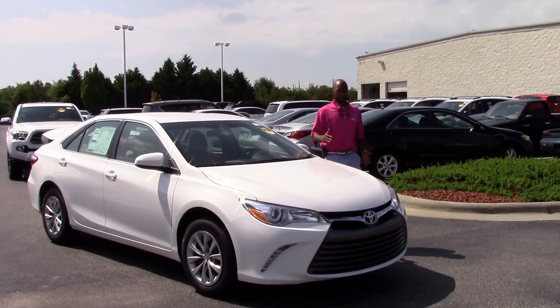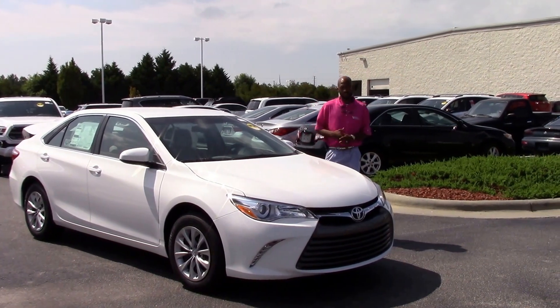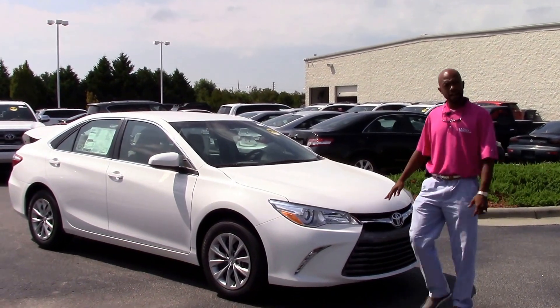Hello everyone, this is Darius Williams at Hubert Vester Toyota in Wilson. Let's talk about this 2017 Camry LE model. The stock number is TN9455, and this is the super white color.